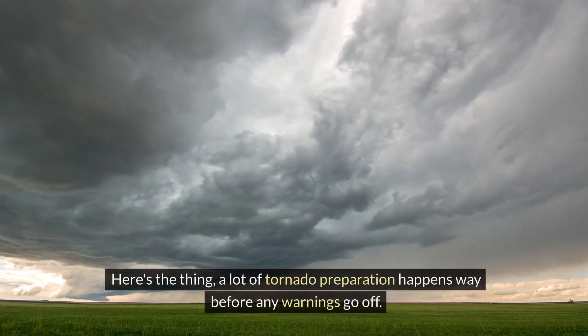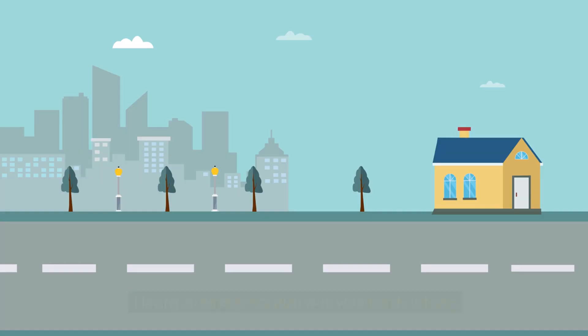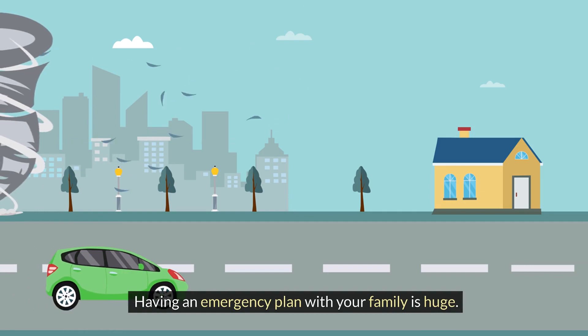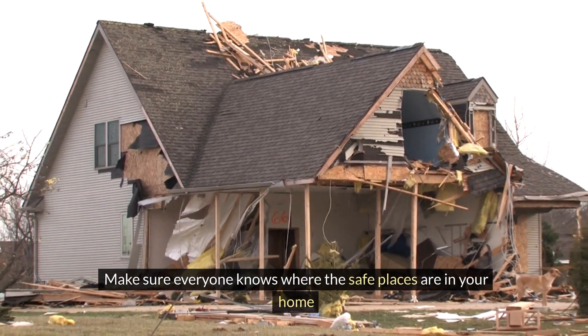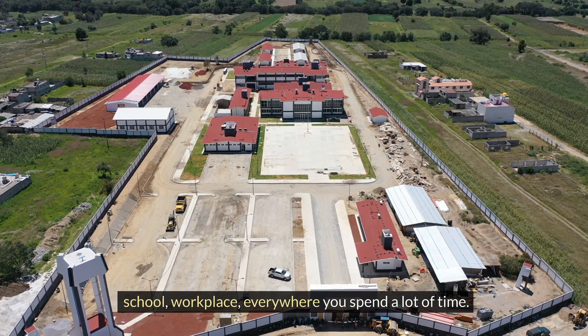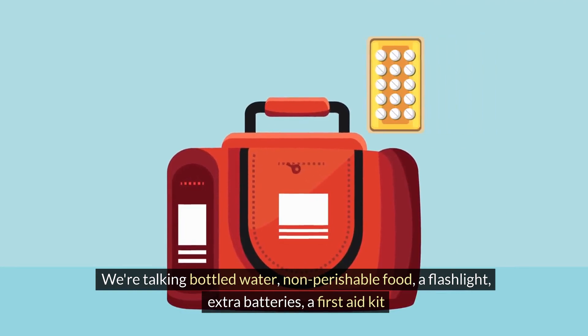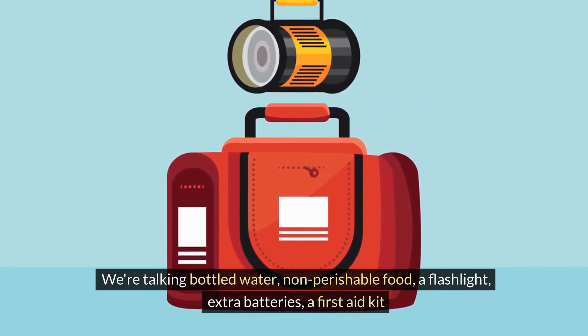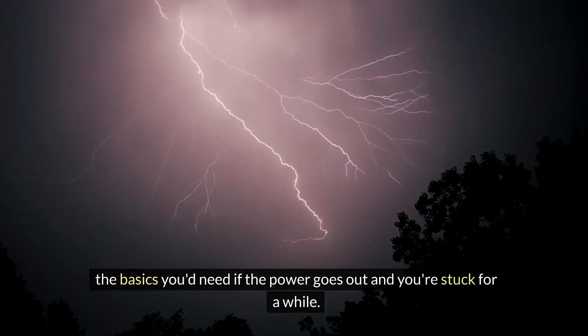A lot of tornado preparation happens way before any warnings go off. Having an emergency plan with your family is huge — make sure everyone knows where the safe places are in your home, school, workplace, everywhere you spend a lot of time. Have an emergency kit ready to grab: bottled water, non-perishable food, a flashlight, extra batteries, a first aid kit — the basics you'd need if the power goes out and you're stuck for a while.